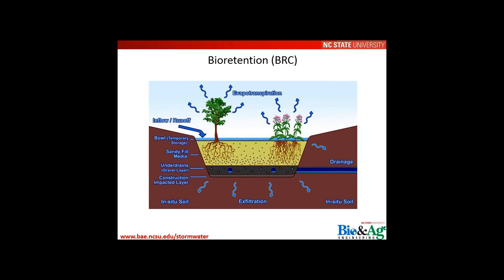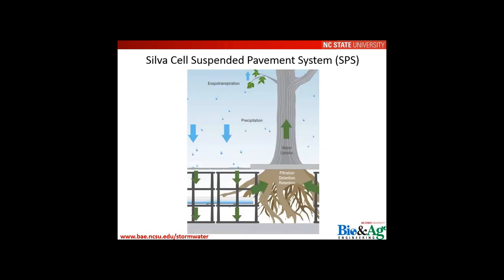The bioretention water balance schematic on screen shows all components: influent runoff from a contributing drainage area, evapotranspiration, drainage, infiltration and exfiltration to the underlying soil, and a vegetated soil media filter. The Silva Cell suspended pavement system is very similar, with the same water balance components — contributing runoff, evapotranspiration, precipitation, ET, drainage, and infiltration to underlying soils.